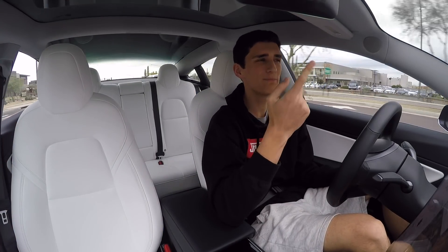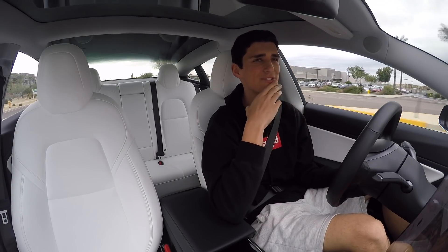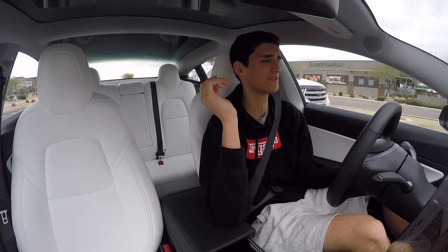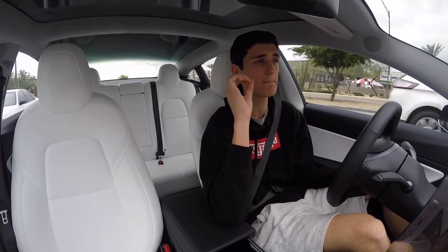We ended up one bid away — potentially like 200 dollars away from winning that car. That would have been so cool; we would have done some exhaust mods and tuned it. Those things are monsters.